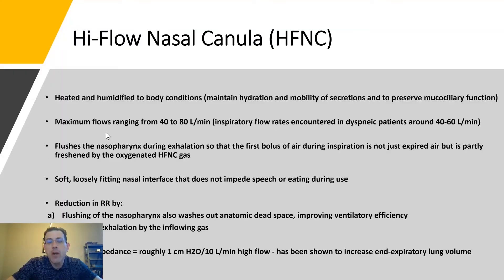Coming back to our slide, you get maximum flow rates with high-flow nasal cannula between 40 and 80 liters per minute, depending on the machine you're using. This is important because when someone is in respiratory failure, they usually have a very quick inspiratory breathing rate. The high inspiratory flow rates of 40 to 80 liters per minute match very well with what the patient requires during respiratory failure — usually breathing in around 40 to 60 liters — making high-flow nasal cannula very comfortable.